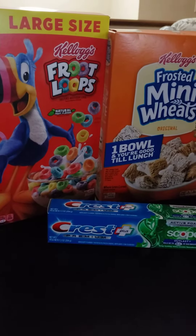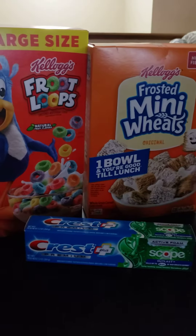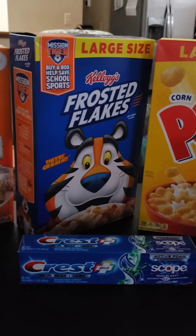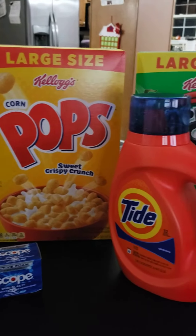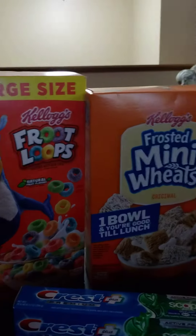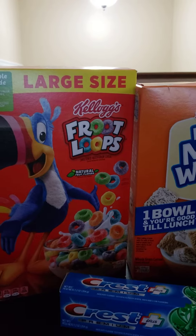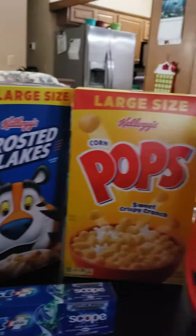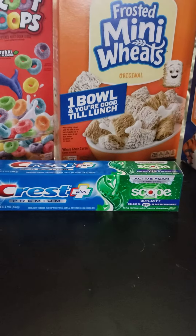Hey everyone, welcome to Adventures with Sarah. I wanted to show you this week's Kroger digital weekly deals. We have five different kinds of Kellogg's cereals for a dollar forty-nine, up to a limit of five. Down here we have the Crest toothpaste that is a dollar ninety-nine.